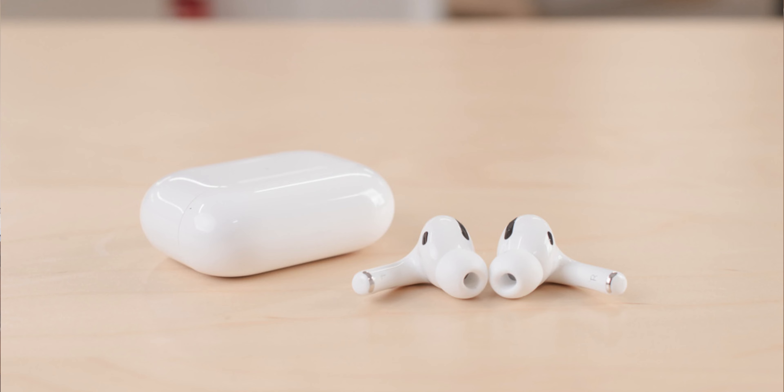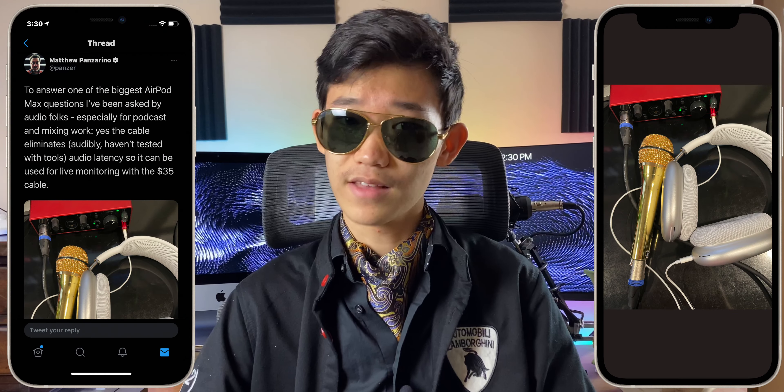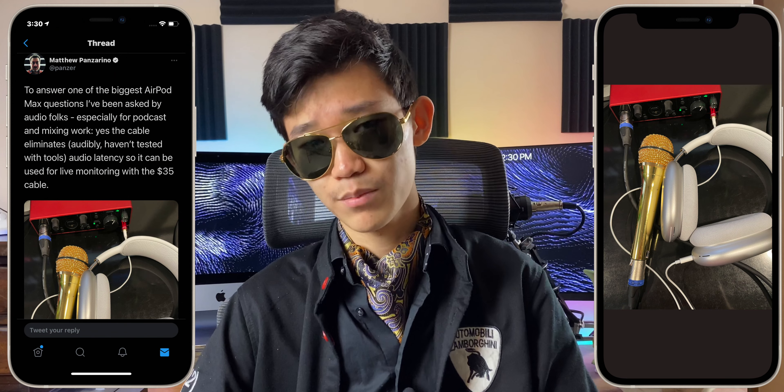It takes everything that you love about the Apple AirPods and the AirPods Pro, and just puts them in an over-ear design. If you look at the price of the AirPods Pro costing around $250, this is actually just twice the price of that. It has double the chips inside the AirPods Pro, considerably better sound quality, and you can connect it to your computers via cables.